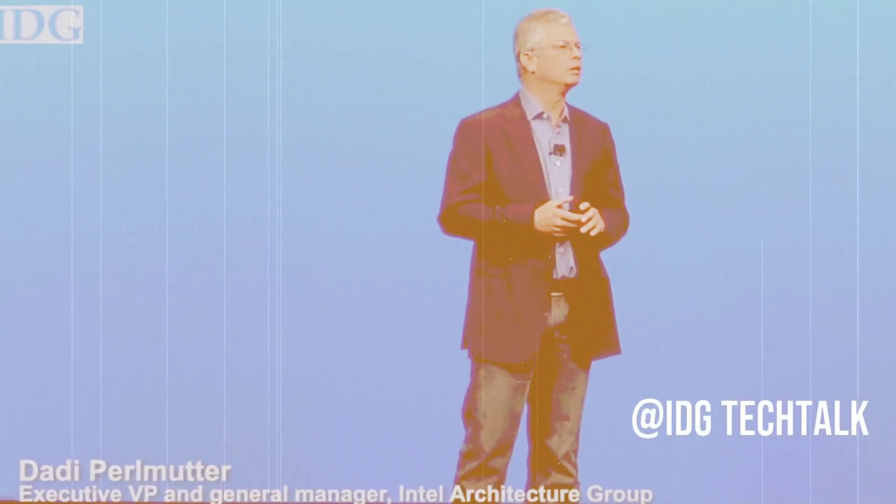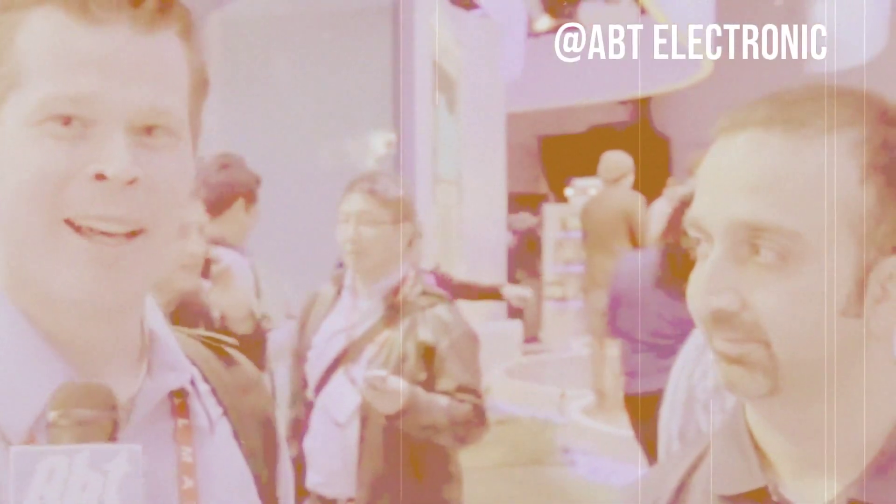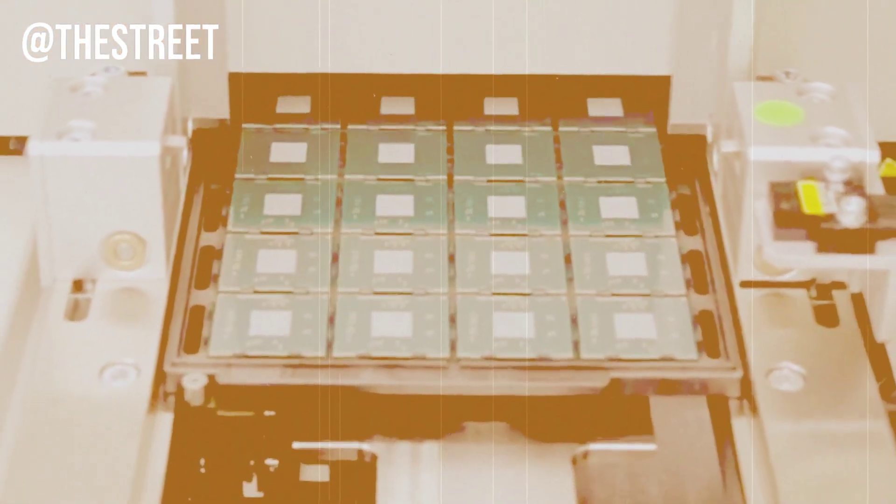I'm extremely proud to show to you the next generation of Intel Core Technology, codename Haswell, which is going to be coming to the world next year. Here at CES 2013, Intel is coming out with a new chip. Its codename is Haswell. The chip is going to have extended battery life and will power up in about 3 seconds.